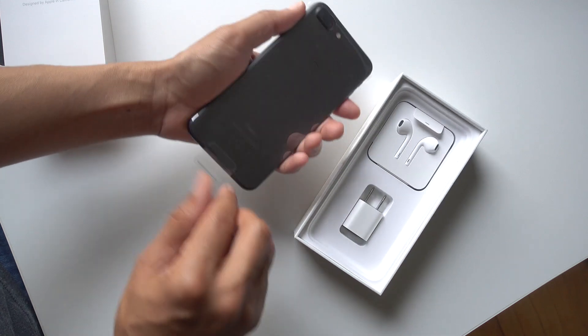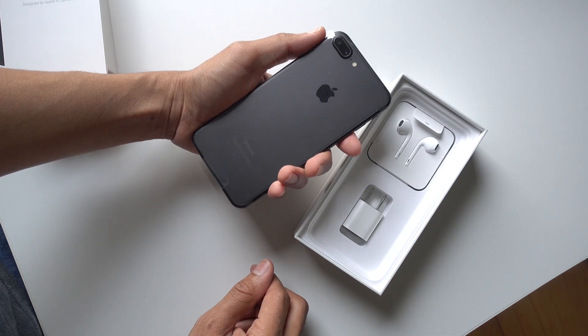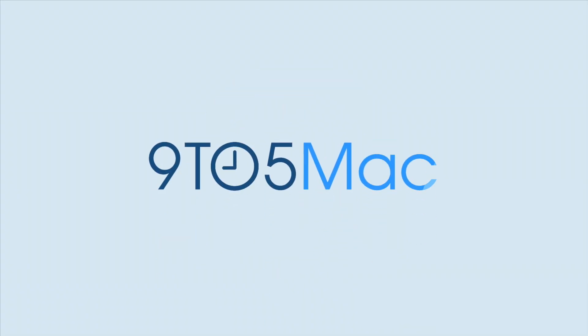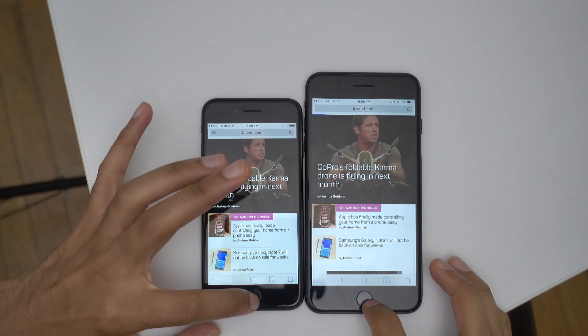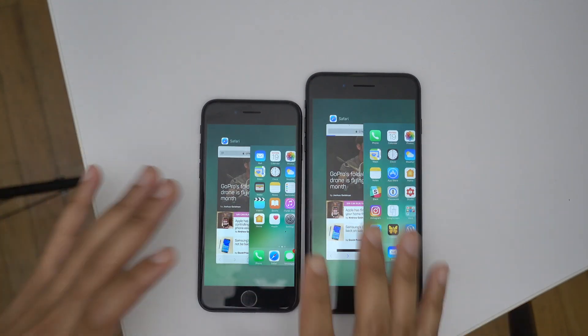Should you buy an iPhone 7 Plus solely because it has an extra gigabyte of RAM over the iPhone 7? The iPhone 7 Plus on the right has 3 gigabytes of RAM while the iPhone 7 on the left has 2 gigabytes of RAM.